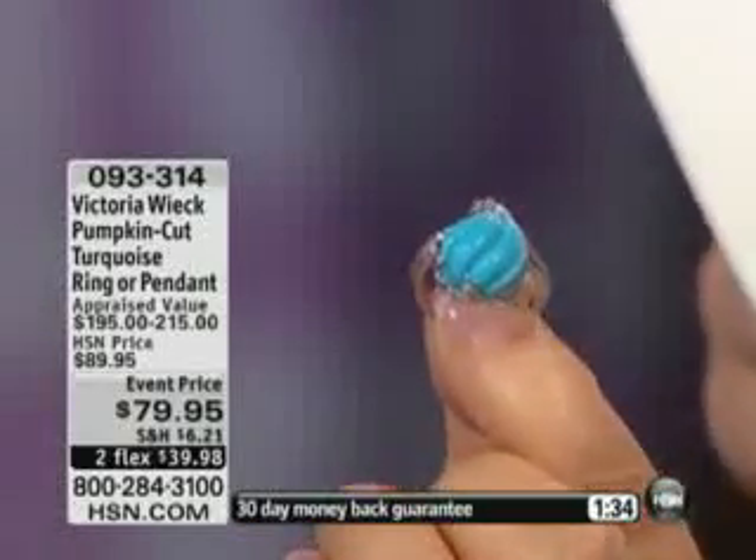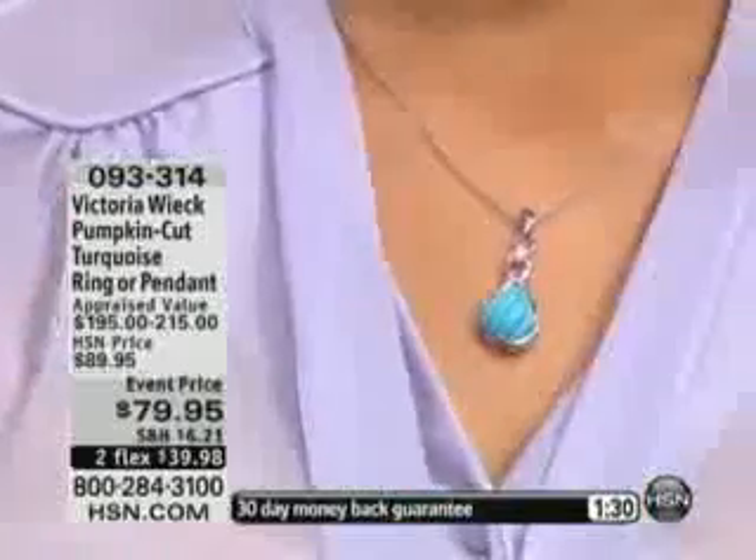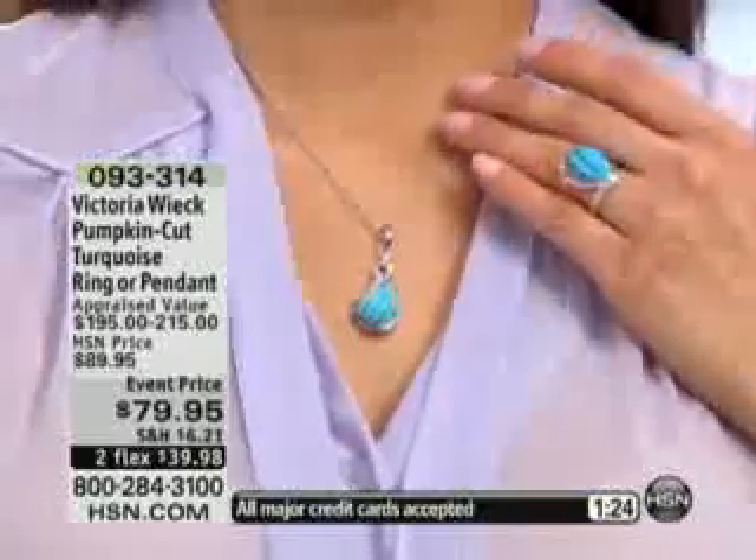Very couture. You go to some of the stores in Beverly Hills and everything you touch is like thousands of dollars — you will see something like this. If they're going to do turquoise, it'll be like this. It wouldn't look like a big, clunky thing.